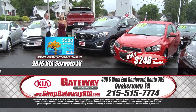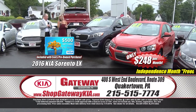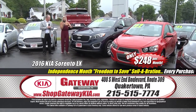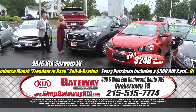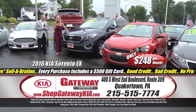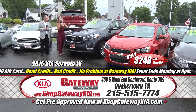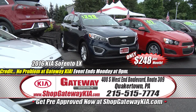Shopgatewaykia.com — Carfax reports are there, pictures of these cars are right there for you to see, get pre-approved, and shop by payment. Check out this one right here if you would like — it's a 2016 Kia Sorento LX Edition, certified pre-owned, jam-packed and luxurious. It has the convenience package, full power alloy wheels, luggage rack, backup camera, low mileage — all of that for a family mover at $248 a month plus a $500 Visa gift card.